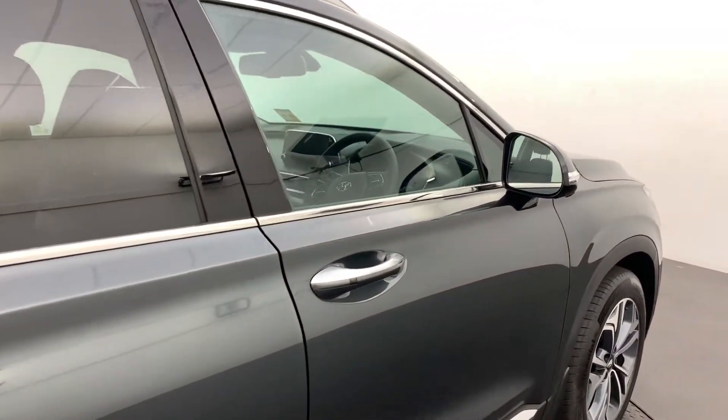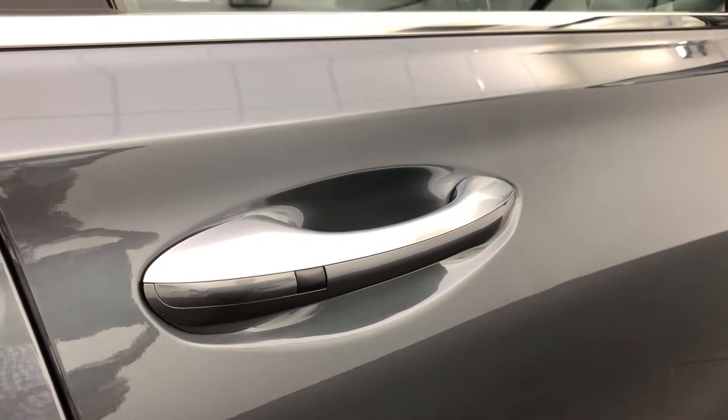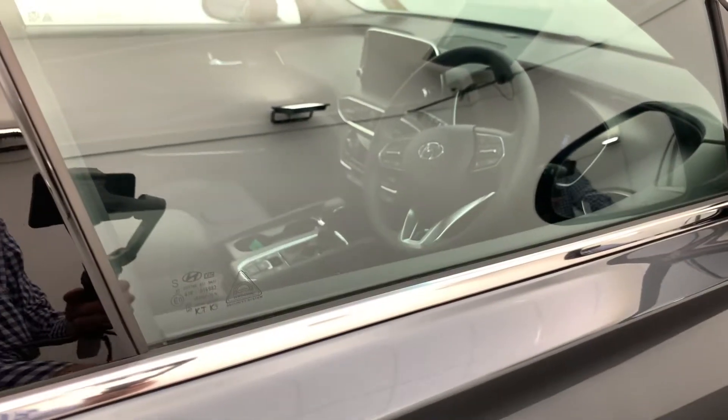It does come with passive entry on the driver side and passenger side. So if your keys are in the bottom of your pocket or handbag, just press that button and in you go.